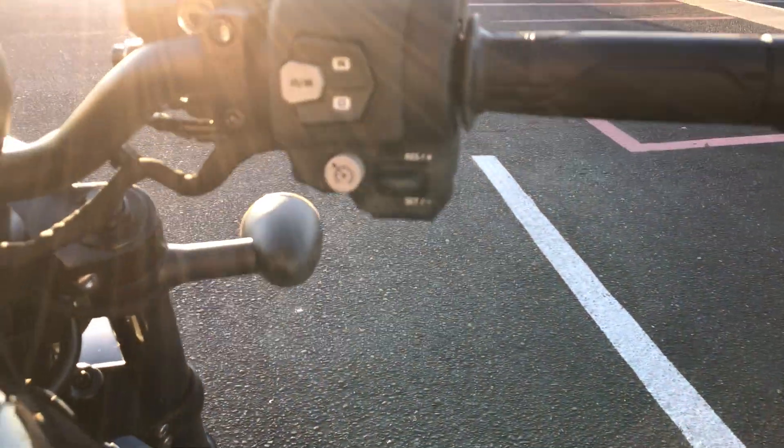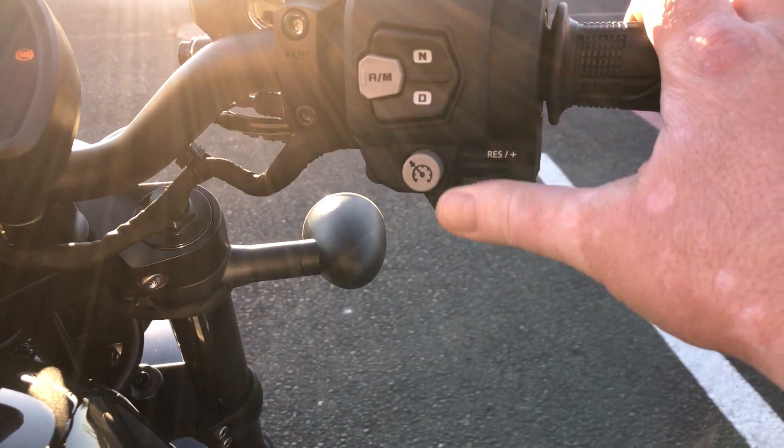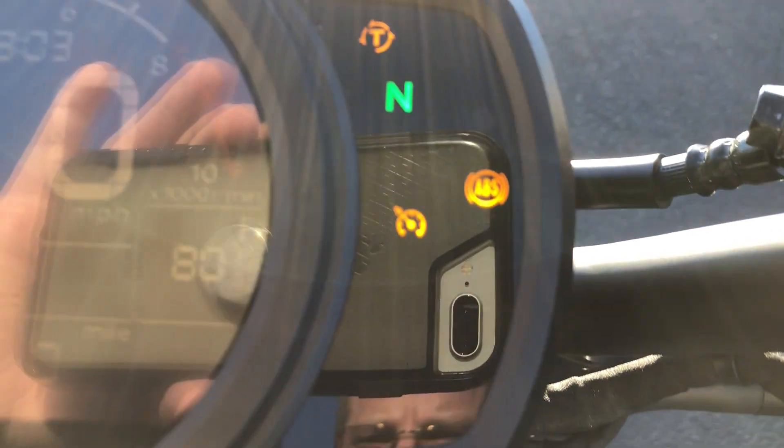It's also got cruise control on it. Riding down the highway, you just push the cruise control button, set it, and you can increase or lower the speed. Pretty neat feature — the little cruise control button lights up here on the dash.